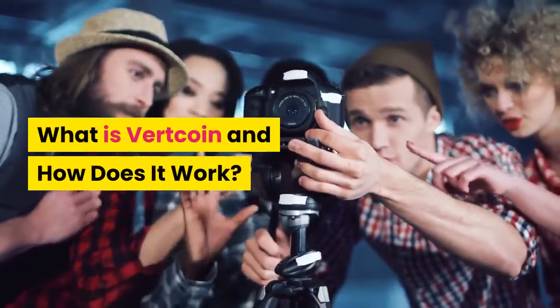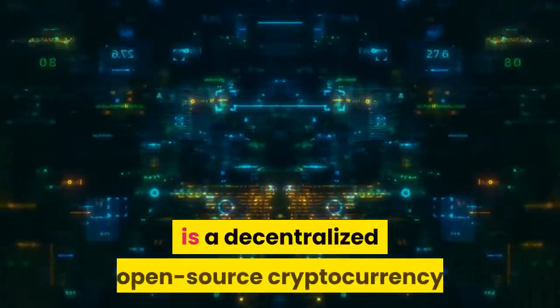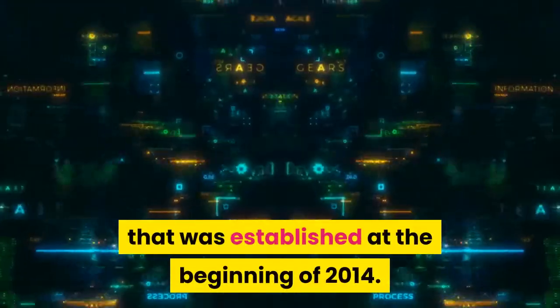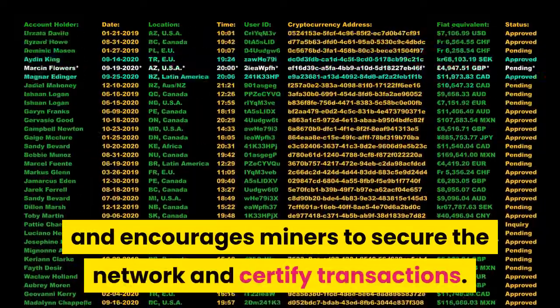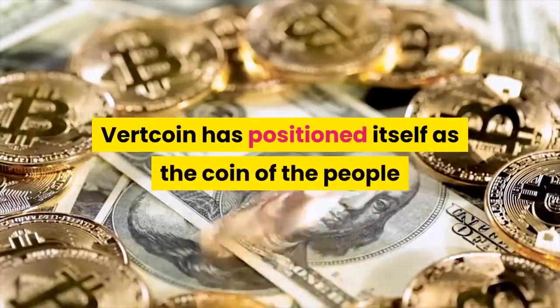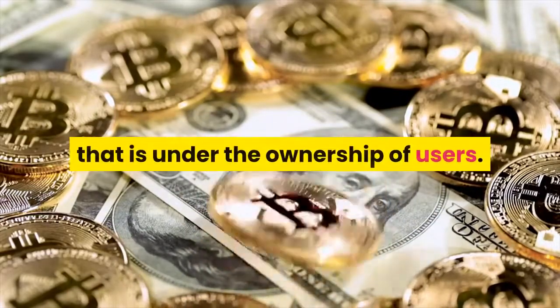What is Vertcoin and how does it work? Vertcoin, which uses the abbreviation VTC, is a decentralized open-source cryptocurrency that was established at the beginning of 2014. Vertcoin operates with the proof-of-work structure to supply coins and encourages miners to secure the network and certify transactions. Vertcoin has positioned itself as the coin of the people because it is a decentralized currency that is under the ownership of users.